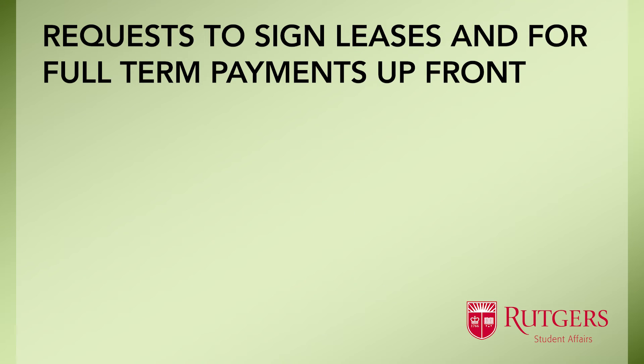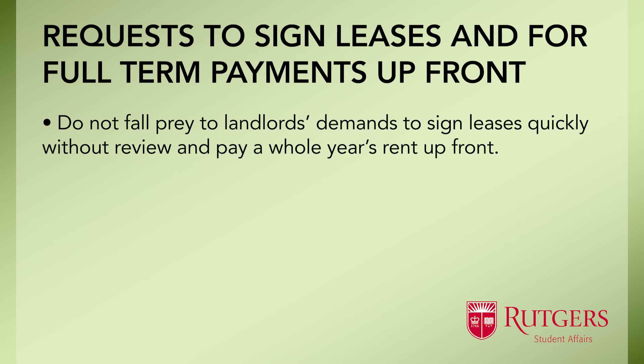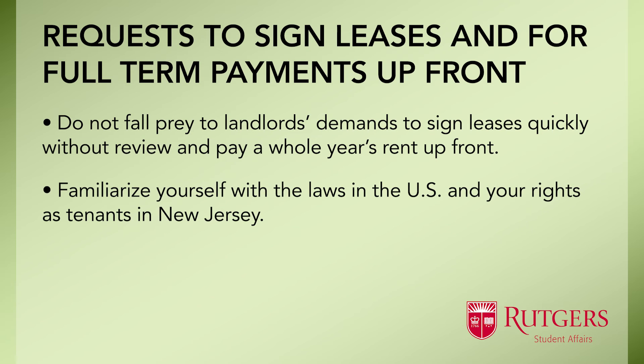International students often fall prey to requests to sign leases quickly and pay a whole year's rent up front. Because there is a high demand for off-campus housing, students are often scared they won't find housing if they don't act quickly and comply with all the requests made by the landlord. This is largely because international students are not familiar with the laws in the U.S. and their rights as tenants in New Jersey.